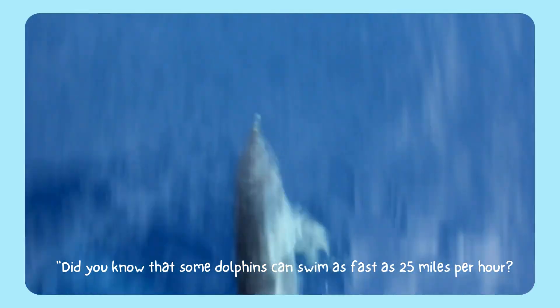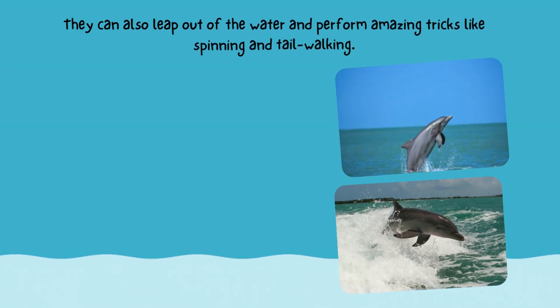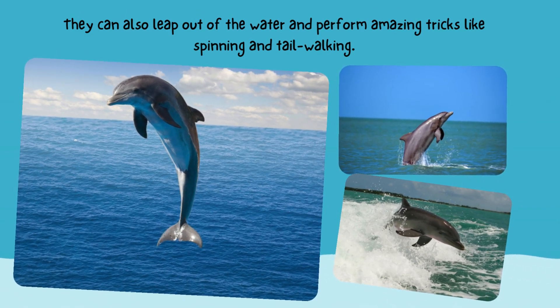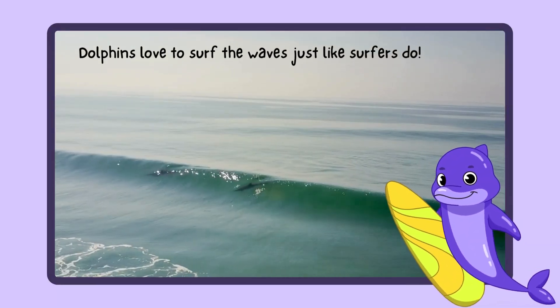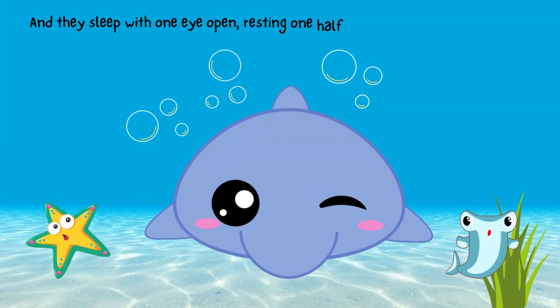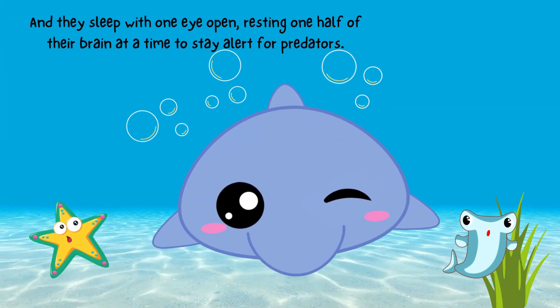Did you know that some dolphins can swim as fast as 25 miles per hour? They can also leap out of the water and perform amazing tricks like spinning and tail walking. Dolphins love to surf the waves just like surfers do. And they sleep with one eye open, resting one half of their brain at a time to stay alert for predators.